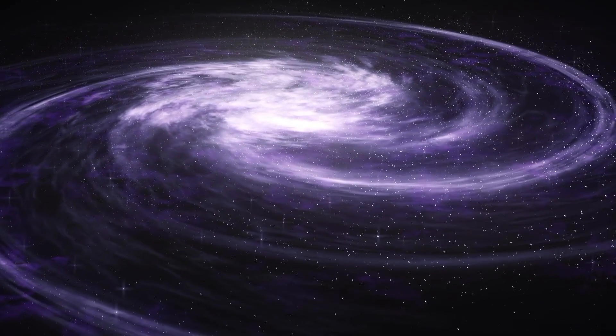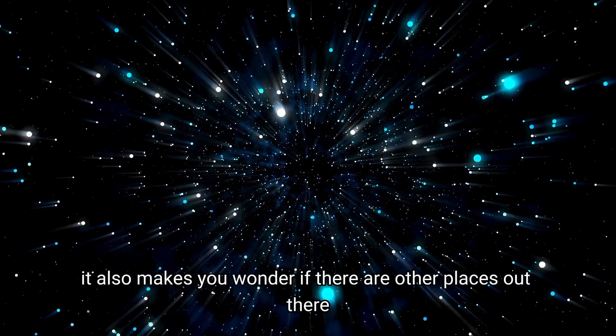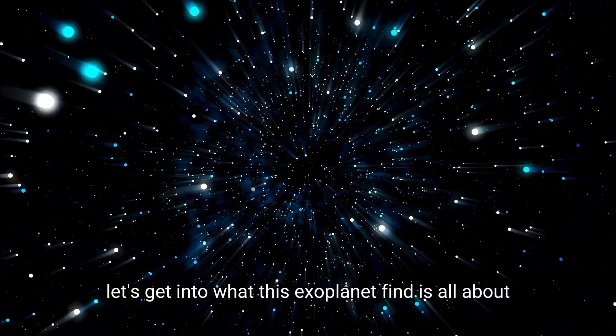How did they do it? This discovery is a peek at a totally different kind of planet than any we have here. It also makes you wonder if there are other places out there where life could be. Let's get into what this exoplanet find is all about.